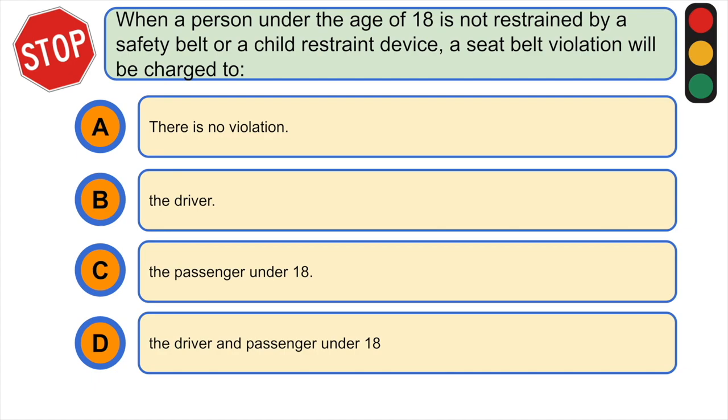When a person under the age of 18 is not restrained by a safety belt or a child restraint device, a seat belt violation will be charged to: A) there is no violation, B) the driver, C) the passenger under 18, or D) the driver and the passenger under 18. The correct answer is B) the driver.